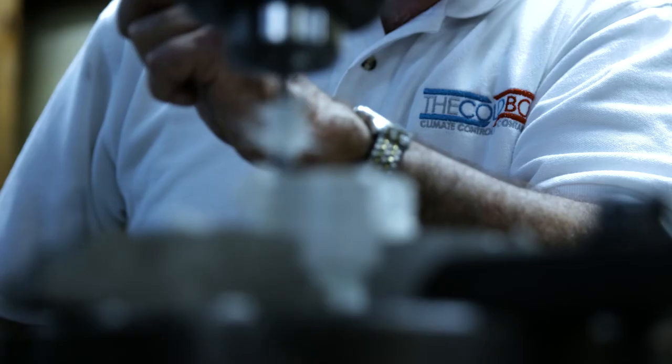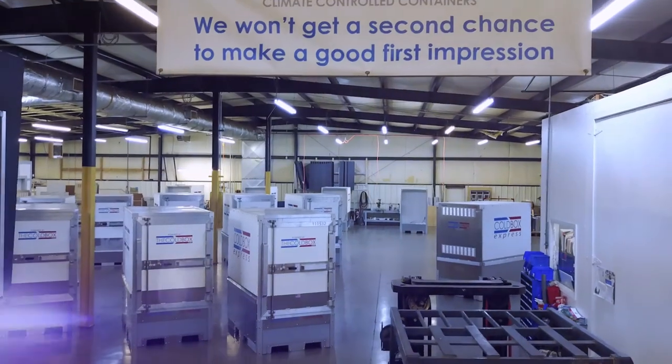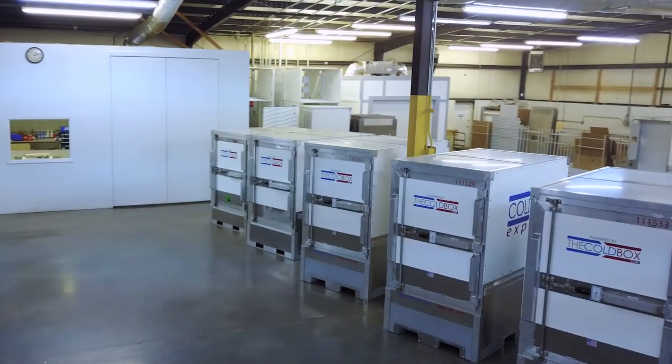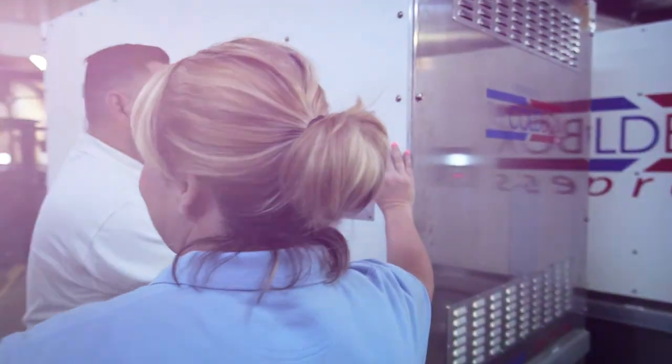Anybody that looks in detail at the capabilities of the cold box is going to find a well-constructed box and a company that backs it up with a high level of service. At the end of the day, the relationship with Cold Box is one of those key partnerships in the sense that it's unique, it's innovative, and from the client perspective, it's really providing the ultimate solution in temperature validation and safety for the types of products and samples that we're moving.